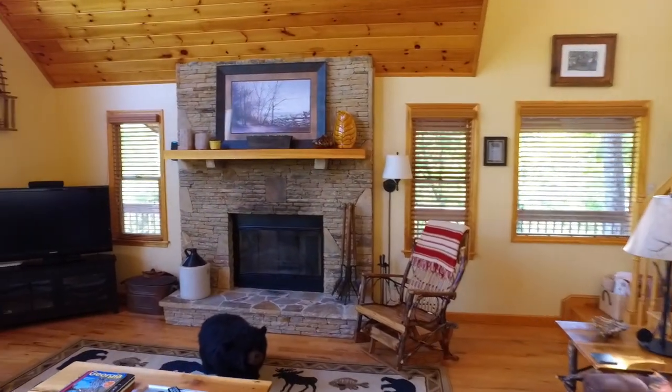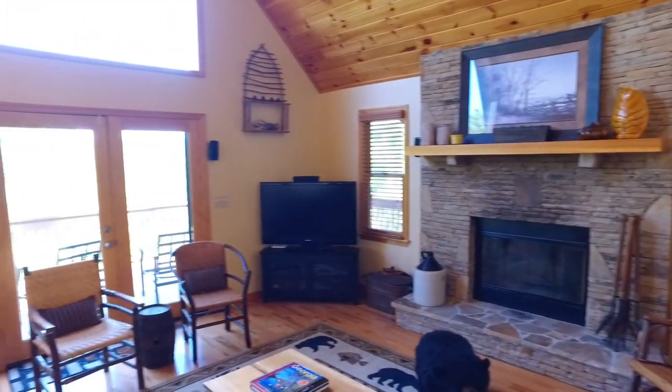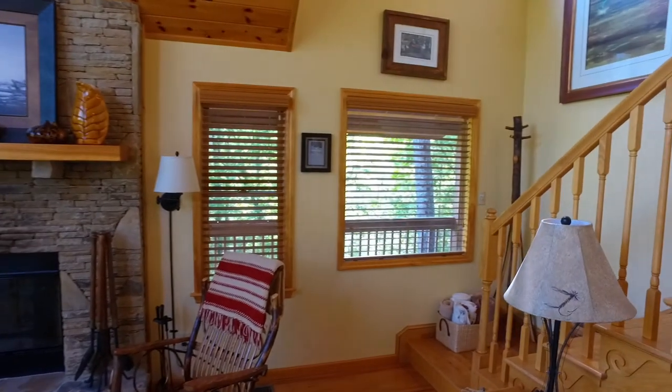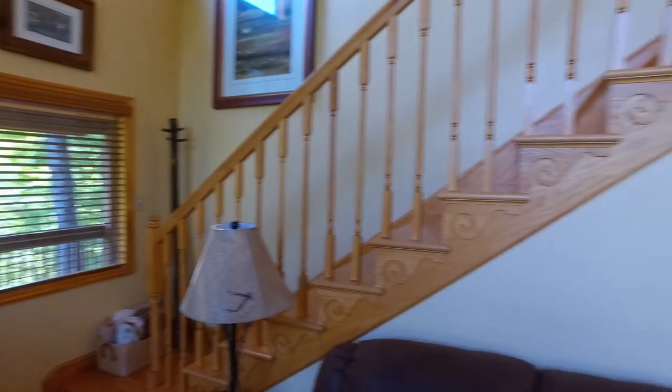Lots of nice natural light coming in. All wood floors throughout — we've got carpet in the basement, but everything else is hardwood.